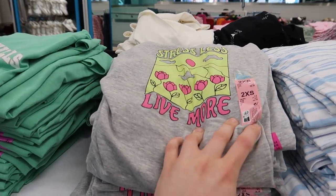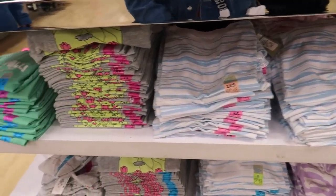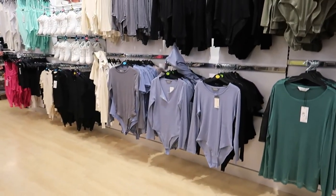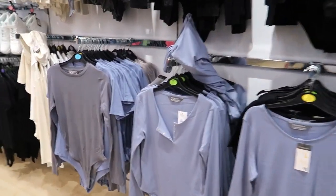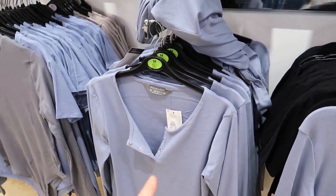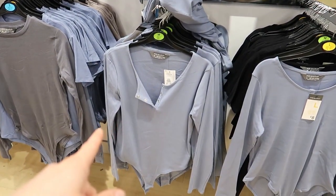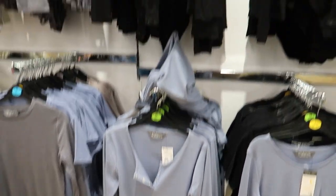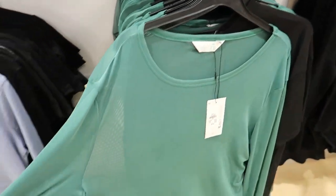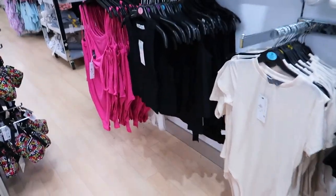'Stress Less, Live More' — a stripey one. How much are they? Three quid. They're only three pound — is that an actual t-shirt? They haven't got my size anyway. There are other bodysuits with a button on and long sleeves, which I'm not a big fan of. They've got like an egg blue, black. There are mesh tops here, black and green, six quid.